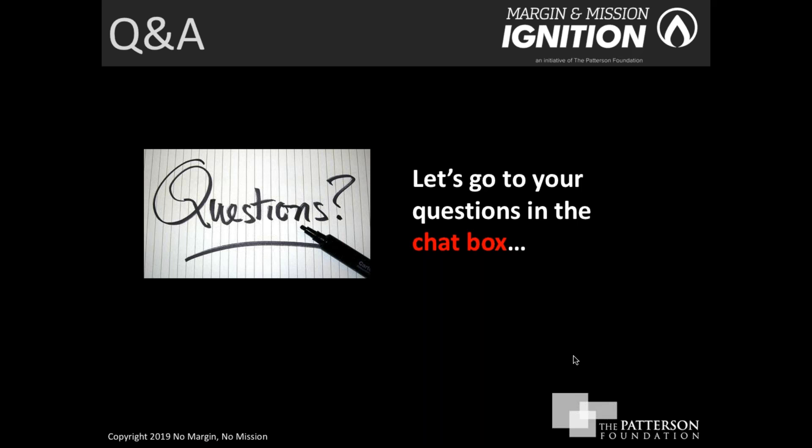Now let's go to your questions from the chat box. The first question is: do you have to have staff, or can a volunteer team come? The answer is, if you don't have staff but still have a profile in the Giving Partner, you're welcome to attend the lab series. We understand some very small organizations don't have staff and we don't want to exclude them, but you still need to meet the three-person criteria.